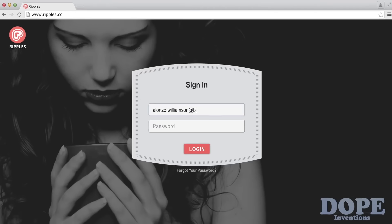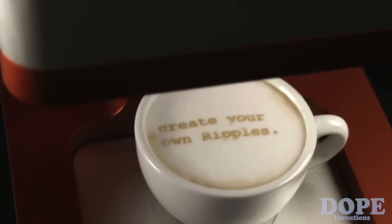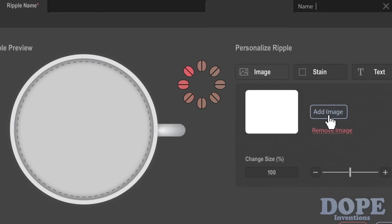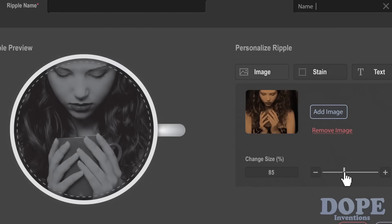Through the Ripples website, you can customize the themes and even create your own ripples. Since you know your customers best, creating your own ripples is a great way to give them a personal experience and gain their loyalty.